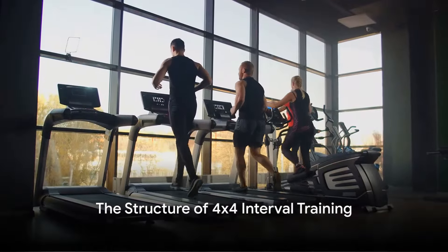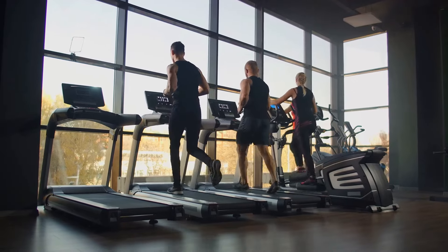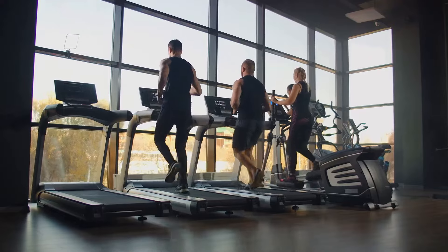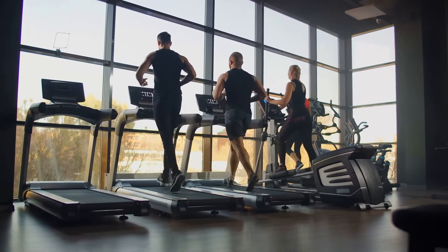The 4x4 Interval Training is a simple yet powerful regimen. It begins with a warm-up, typically a light jog or brisk walk for 10 minutes. This helps to gradually increase the heart rate and prepare the body for the intense workout that lies ahead.